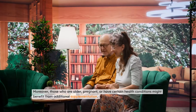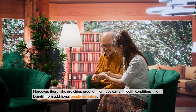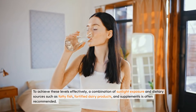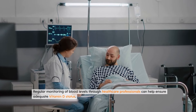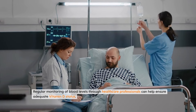Moreover, those who are older, pregnant, or have certain health conditions might benefit from additional supplementation. To achieve these levels effectively, a combination of sunlight exposure and dietary sources such as fatty fish, fortified dairy products, and supplements is often recommended. Regular monitoring of blood levels through healthcare professionals can help ensure adequate vitamin D status.